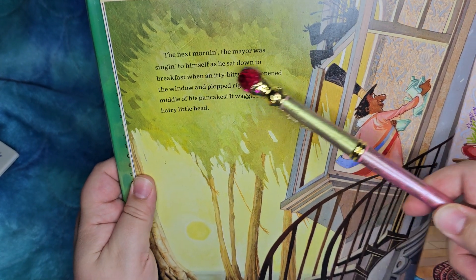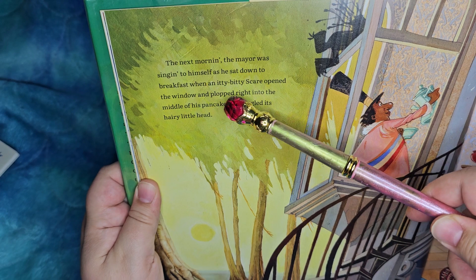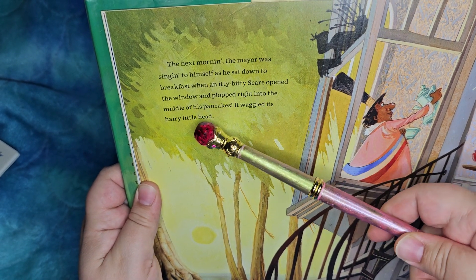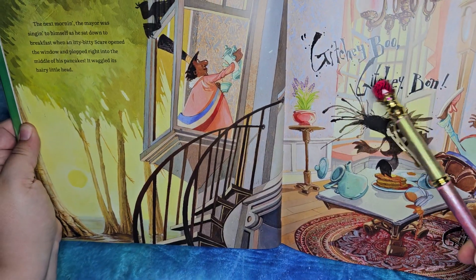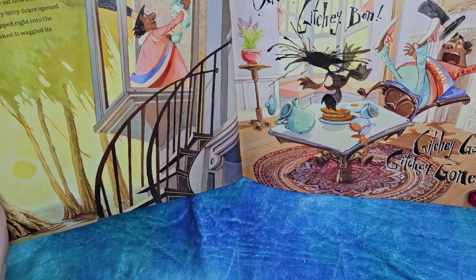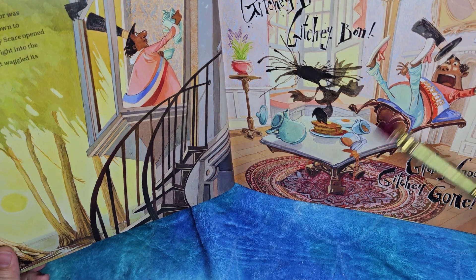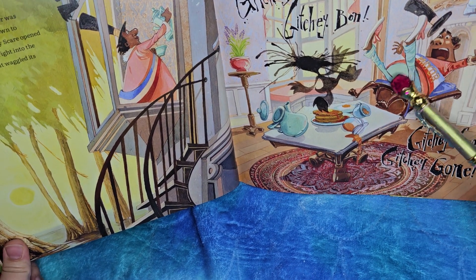The next morning, the mayor was singing to himself as he sat down to breakfast, when an itty-bitty scare opened the window and plopped right into the middle of his pancakes. It waggled its hairy little head. Goochie-boo, goochie-goo! Oh my goodness! He even wears a hat with his bunny slippers — he has a top hat and bunny slippers. He must love that hat.